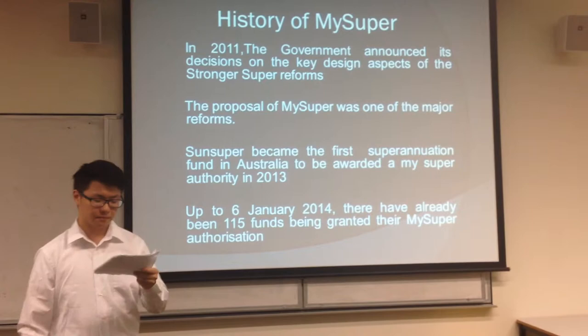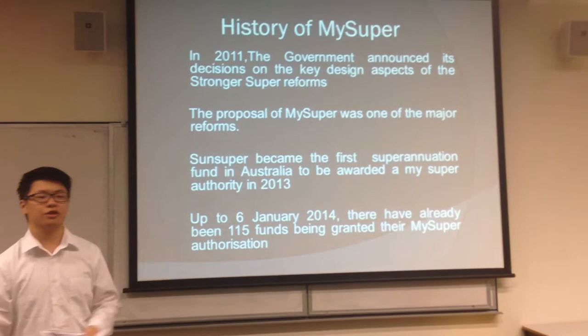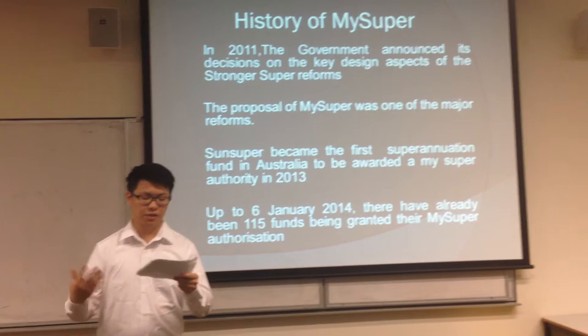The MySuper products market has already grown so fast. Up to the 6th of January in 2014, there have already been 115 funds being granted their MySuper authorization.